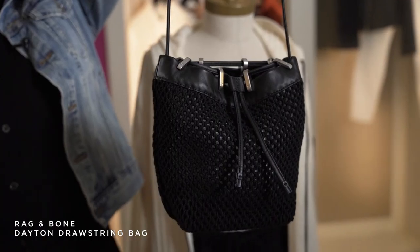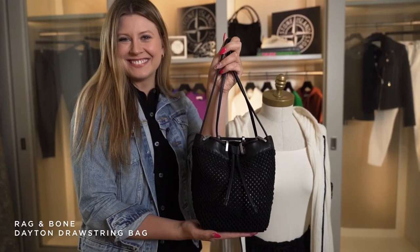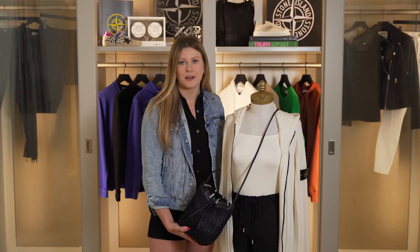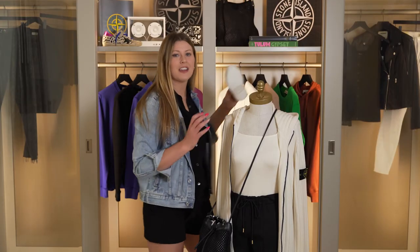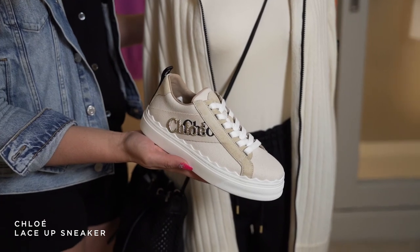With this outfit I grabbed the Dayton knit bag in black. I think it really goes with the outfit — the crochet detail on it makes it a little bit lighter, a little bit more summery, which pairs back to the shorts and makes this outfit perfect to wear right now. And lastly, since she's on the go for her busy day, she grabs this Chloe sneaker, which is a little bit more elevated than her running shoe and matches the outfit so perfectly.